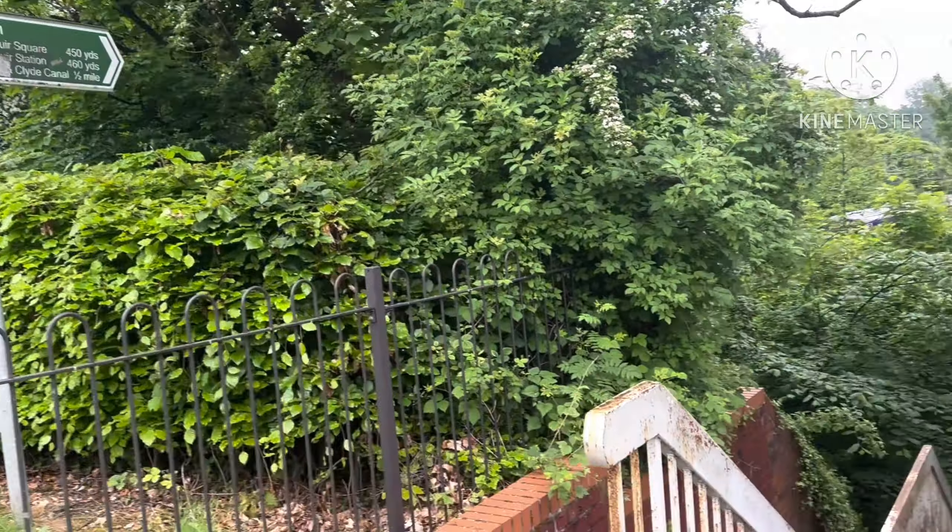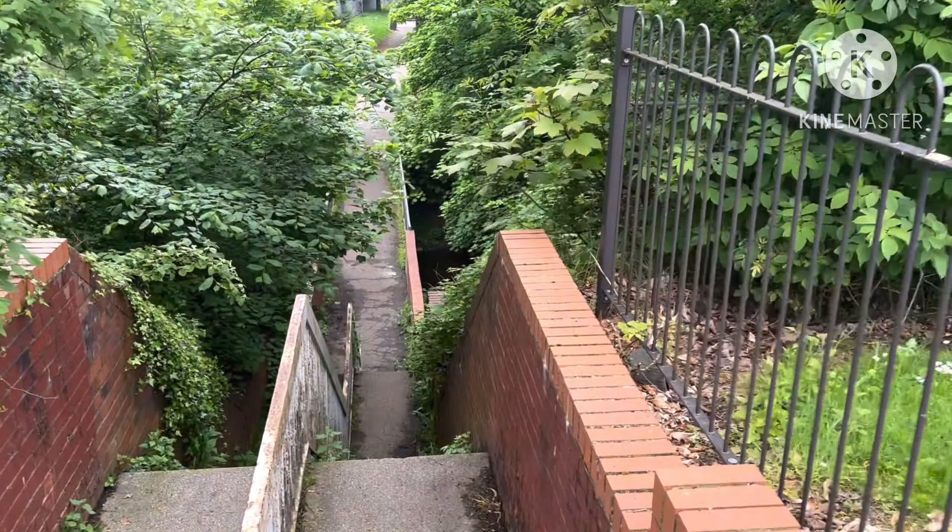Dalmuir Station — oh yeah, that's Dalmuir Station down there. Shall we have a look? At night you might find some neds here.